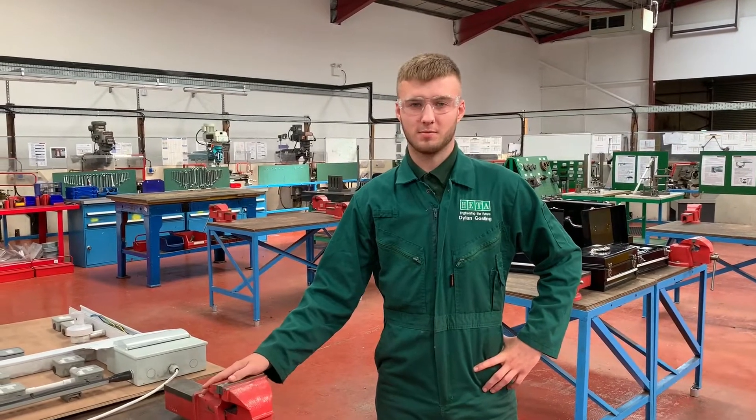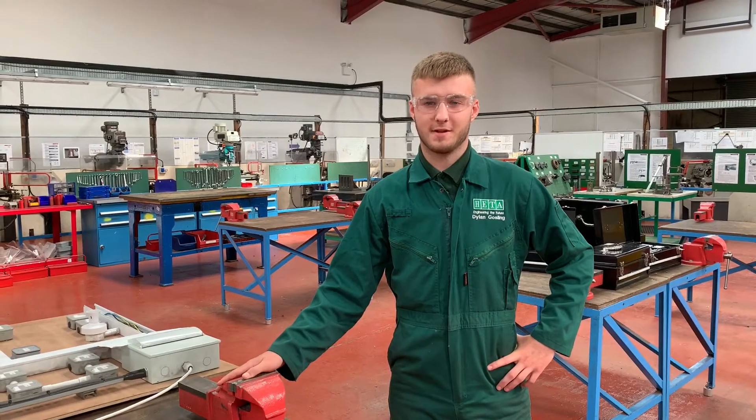Hi, I'm Dylan Gosling. I'm a chemical machinist at HETA and I work for the PLC.